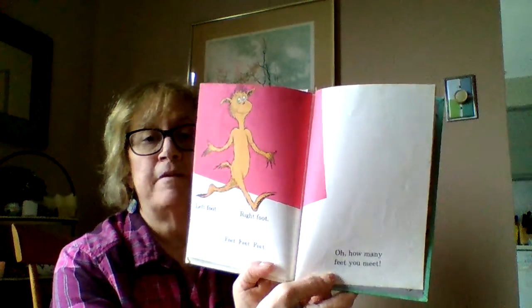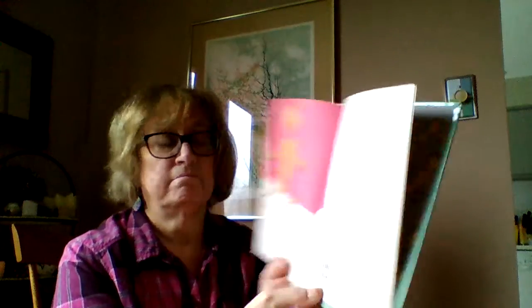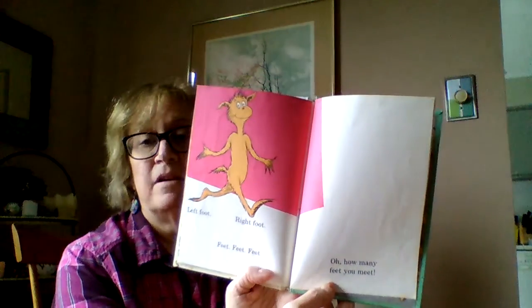Left foot, right foot. Feet, feet, feet. Oh, how many feet you meet. The end.